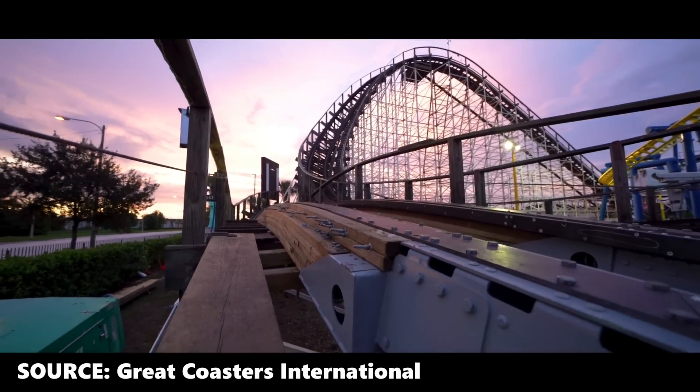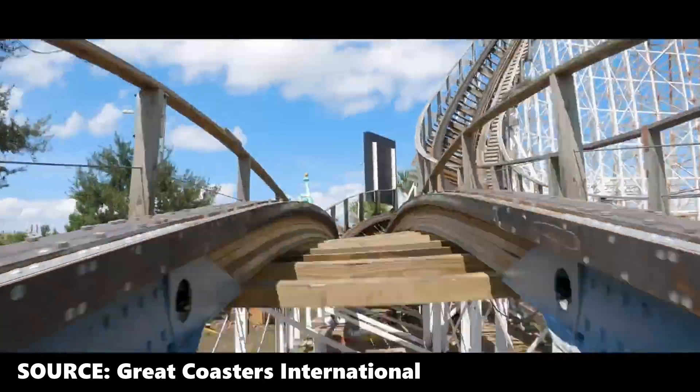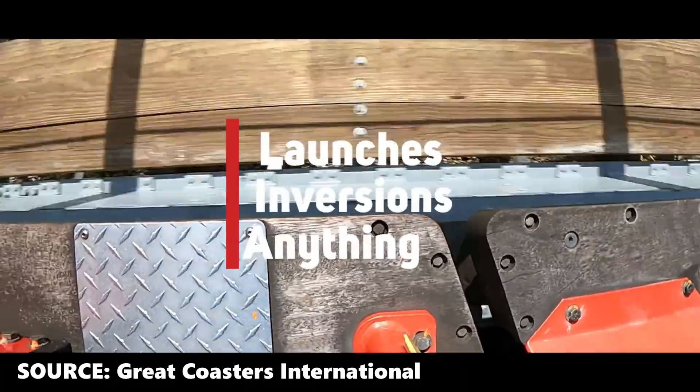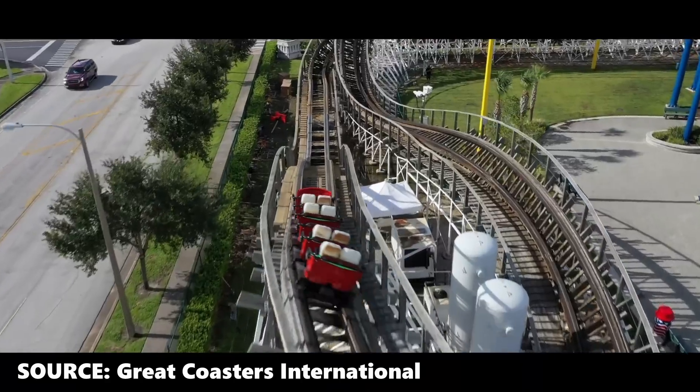For those who are unaware, Titan Track is a new steel topper track replacement for wooden rollercoasters. It's designed by Great Coasters International.